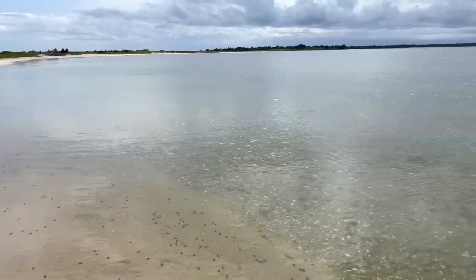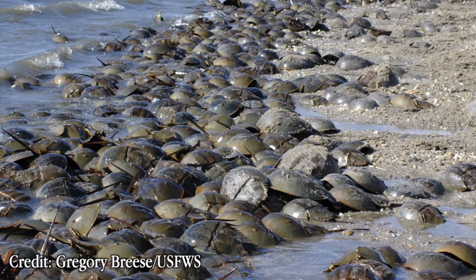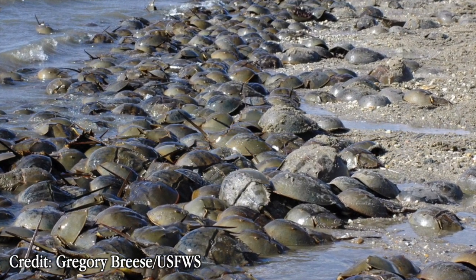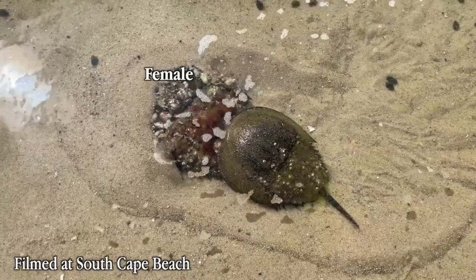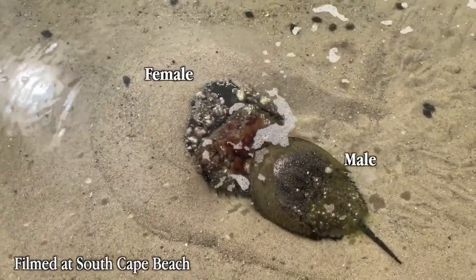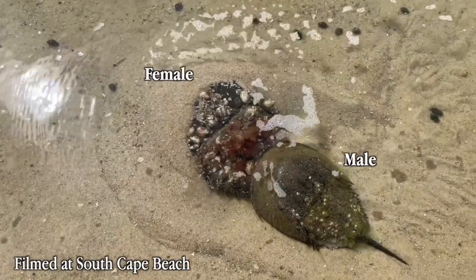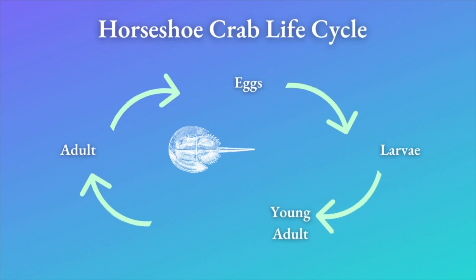Every year, horseshoe crabs gather along the bay to lay their eggs. During the high tides of May to July, female and male horseshoe crabs come up on the shore to breed. The females lay their eggs into the sand while the males fertilize them. This begins the life cycle of the horseshoe crab.